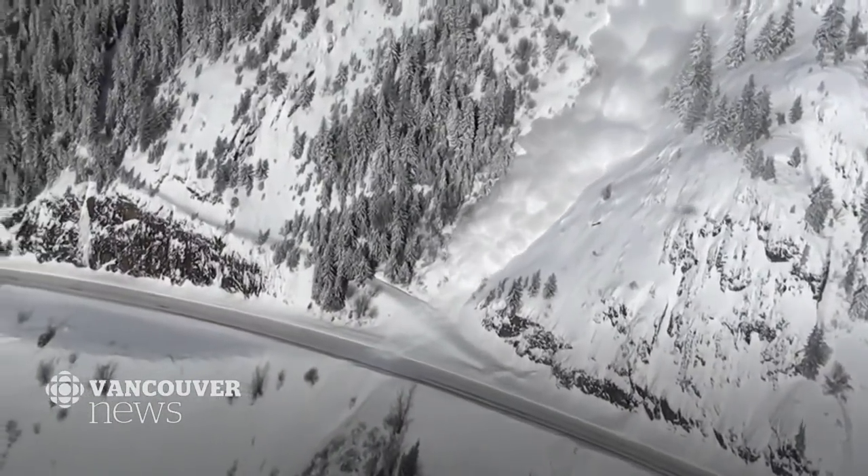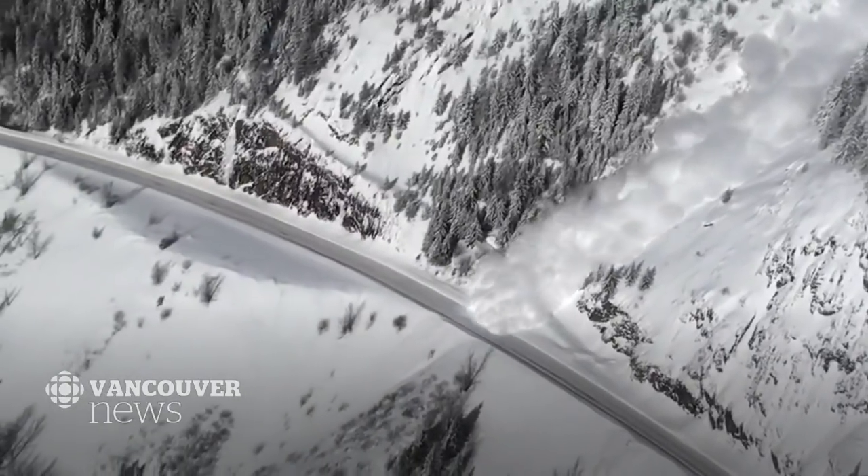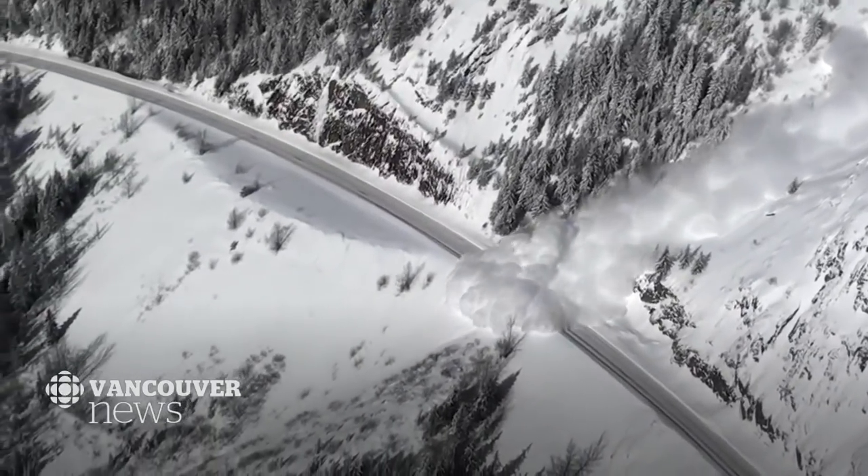It's the largest program of its kind in Canada, and it's expanding. One of the projects we have going on this summer is an avalanche area called 35 Mile, about 30 kilometers west of Terrace, B.C., where we're putting in a remote avalanche control system.